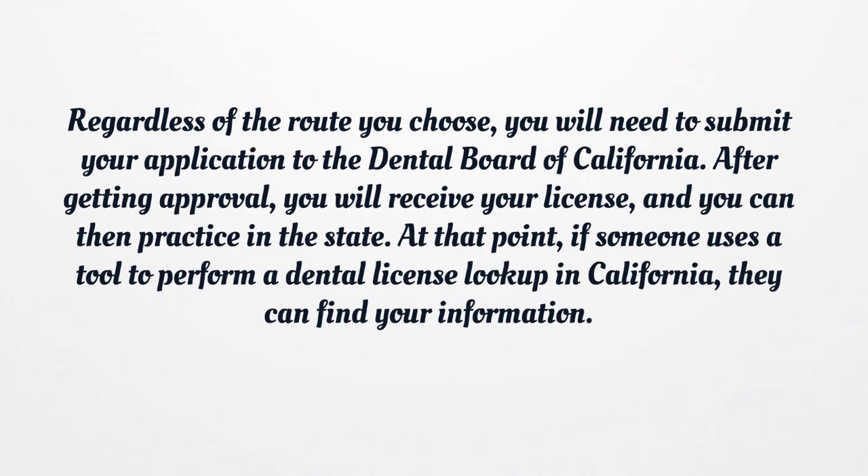Regardless of the route you choose, you will need to submit your application to the Dental Board of California. After getting approval, you will receive your license and can then practice in the state. At that point, if someone uses a tool to perform a dental license lookup in California, they can find your information.